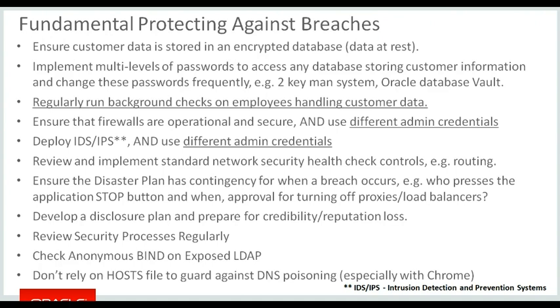Firewalls and intrusion detection and prevention systems, if you implement them, need to be operational and secure. Use different admin credentials on each of the servers — if somebody compromises one server, you don't want them to automatically access all servers. Things like network routing make sure that people don't have inappropriate access to segments of the network that they shouldn't have.